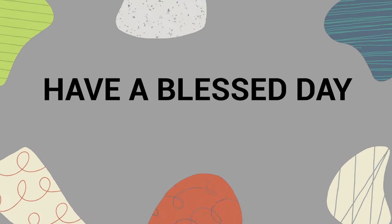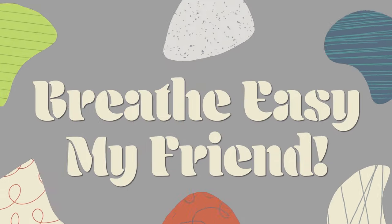Thank you so much for watching all the way to the end. Have a blessed day, and as always, real easy, my friend.